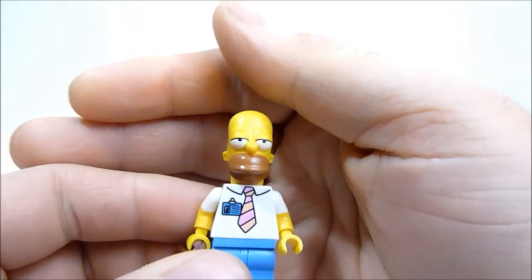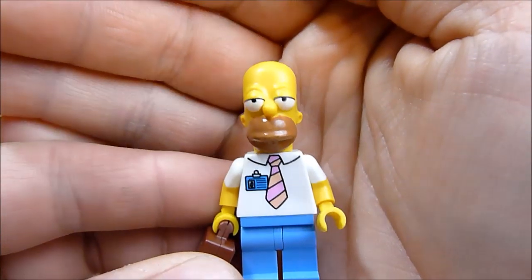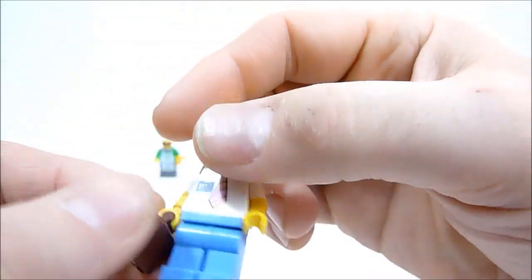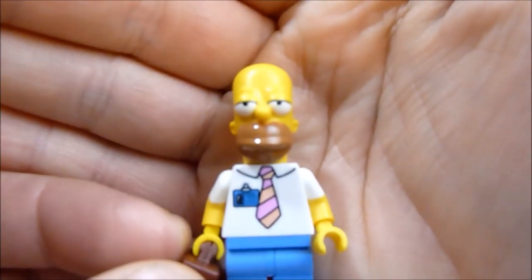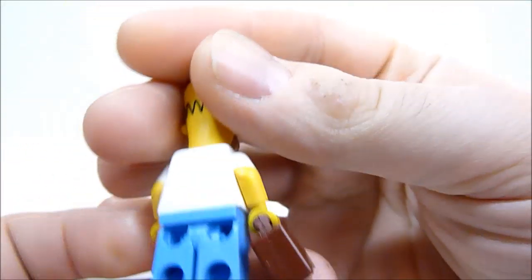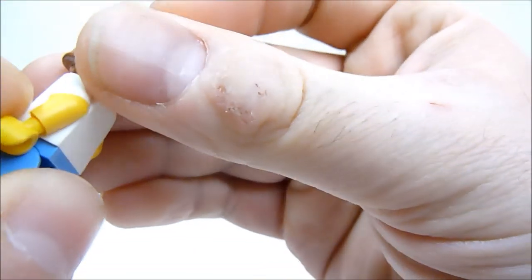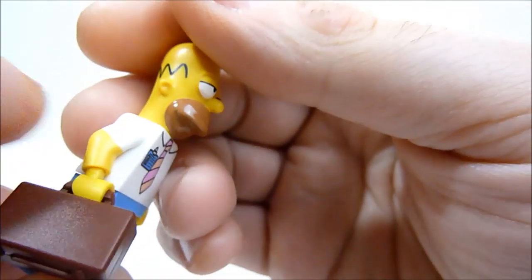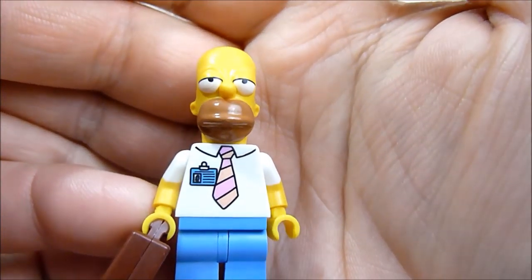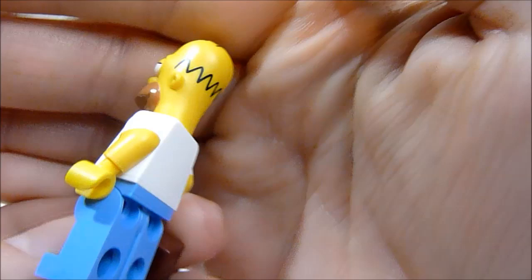They look like they are so bored — it's like, here's Bart and he's skateboarding but he does not care about anything. Other than that the prints are great. There's no back printing on most of these except maybe Ned and Marge. The new heads are pretty fantastic — the printing on them is just awesome. Homer's even got his little hairs up top which are sculpted as well as printed.